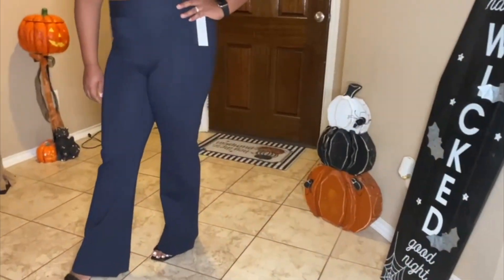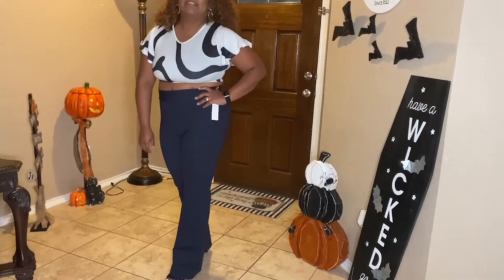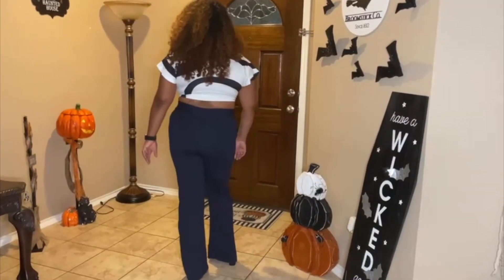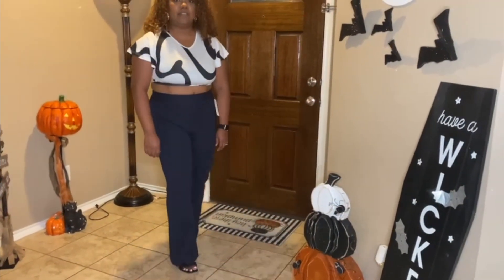They also look super good for casual events — you can wear them to work. As you can see, they look really nice and really give a nice shape to your body. They come in different colors.